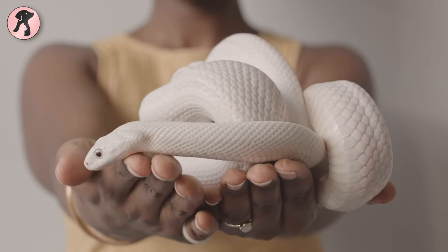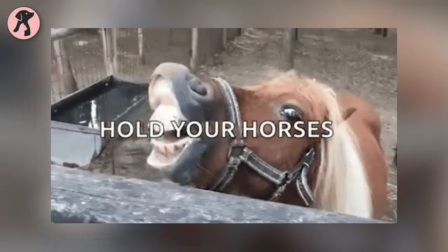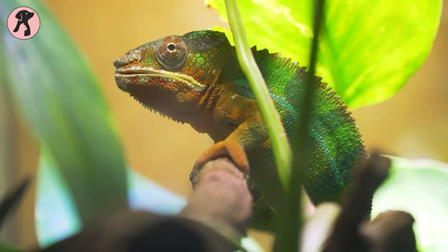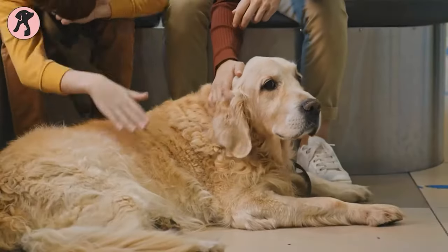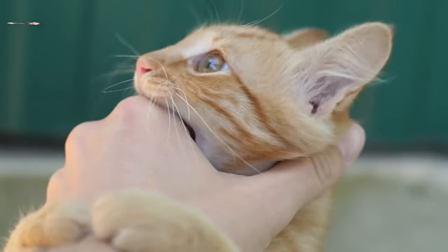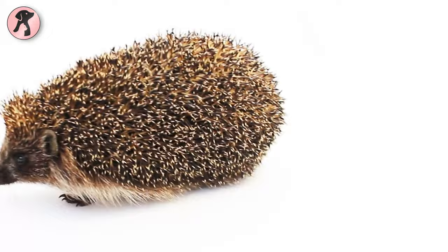Ever thought about having a not-so-ordinary pet? Well, hold your horses! We are here to talk about 11 animals that, while fascinating, might not be the best fit for your home. From the unique to the downright peculiar, let's find out why these critters might not make great pets.